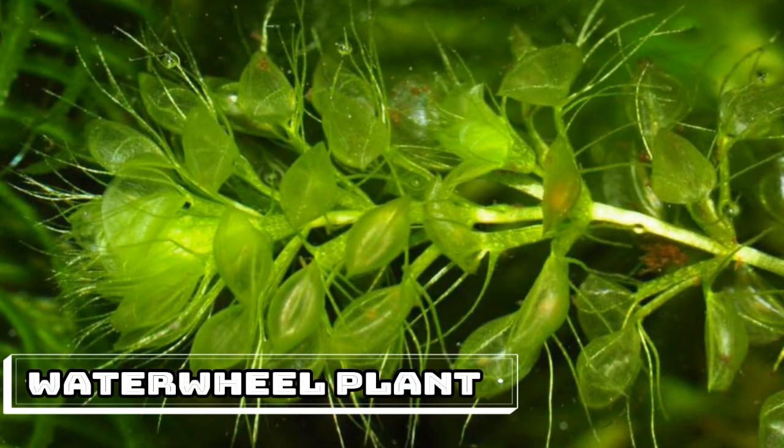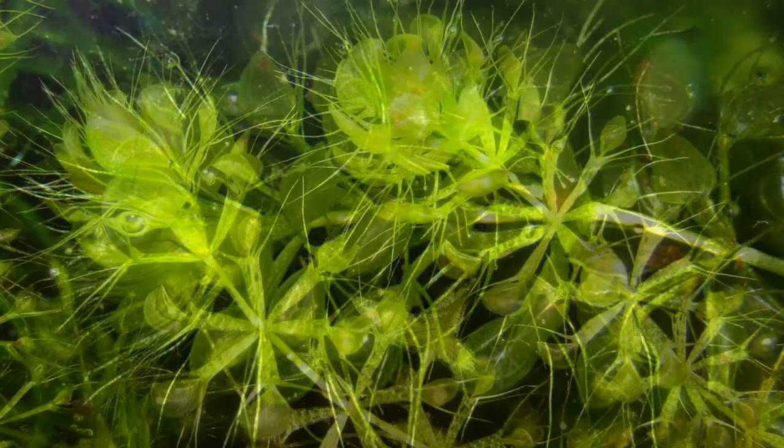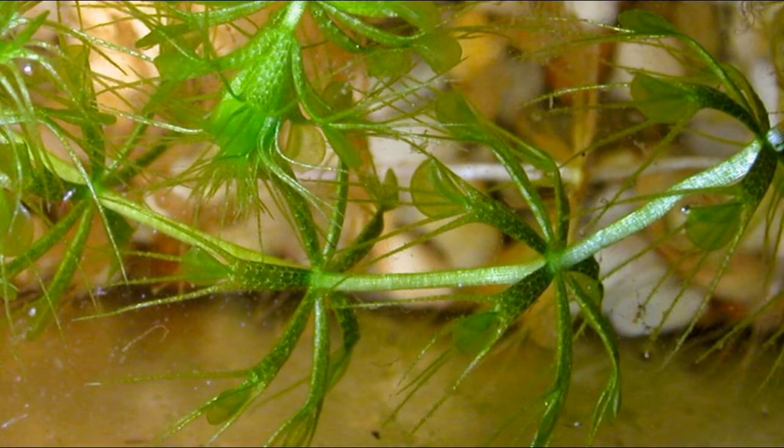Waterwheel Plant. For all intents and purposes the aquatic version of the Venus Flytrap, the waterwheel plant, Aldrovanda vesiculosa, has no roots. Floating on the surface of lakes and enticing bugs with its small traps — five to nine apiece on symmetrical whorls that extend down this plant's length — the traps of the waterwheel plant can snap shut in as little as one hundredth of a second. You may not be surprised to learn that Aldrovanda vesiculosa and the Venus Flytrap share at least one common ancestor, a carnivorous plant that lived sometime during the Cenozoic era.